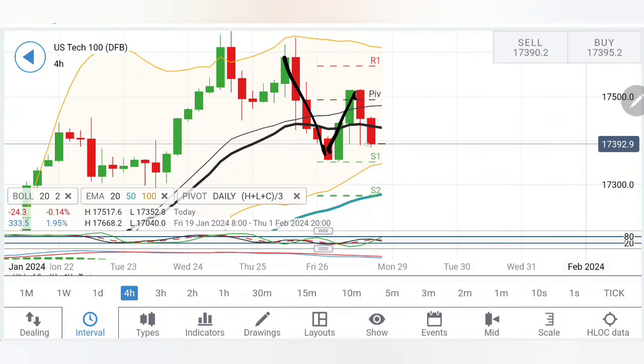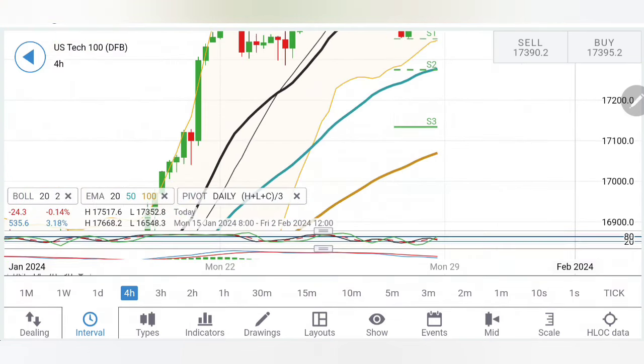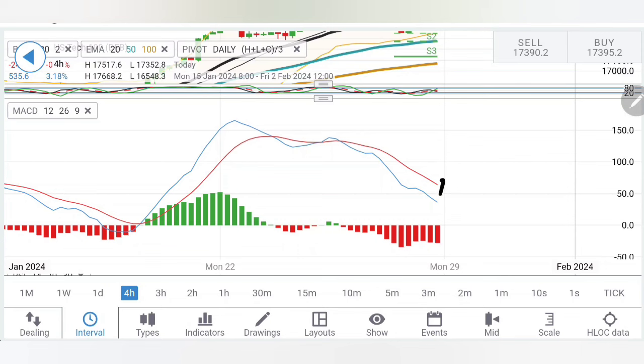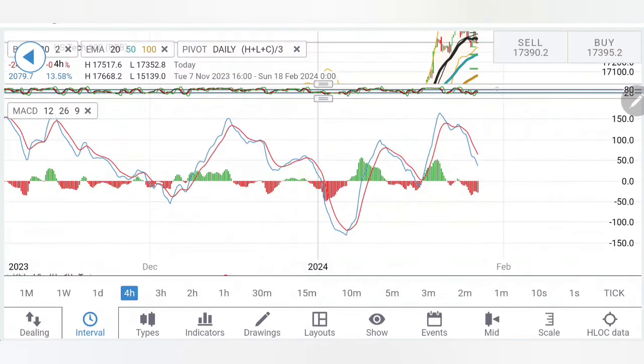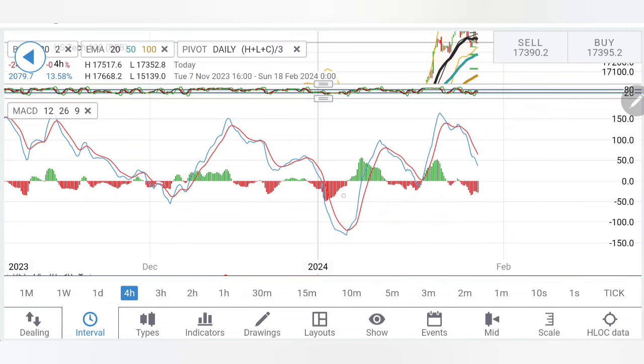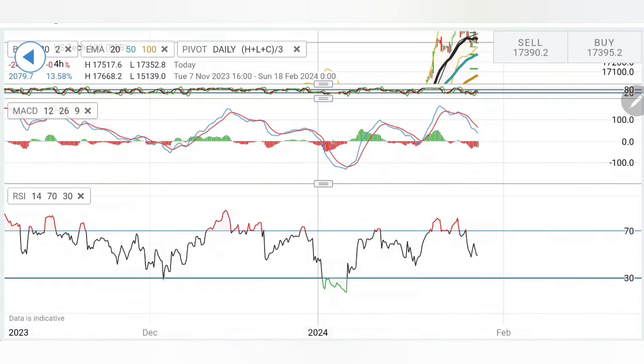Coming to the four-hour charts: likewise we see the drop, retracement, lower highs, and higher lows. We have to wait for it to break below 17,350 levels in the coming week. When we see trading below 17,350 and 17,280, one can say prices might try to turn bearish, where we can look forward to 17,140, 17,050, and 17,000 levels. It can try to drop, but the stochastic is looking downwards and MACD is trading with divergence and bearishness. Still, it is carrying higher lows and higher highs on the four-hour chart — be watchful.